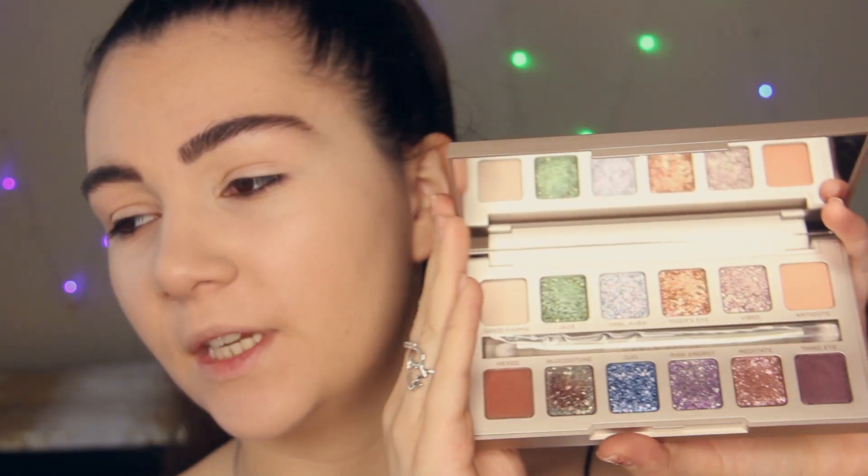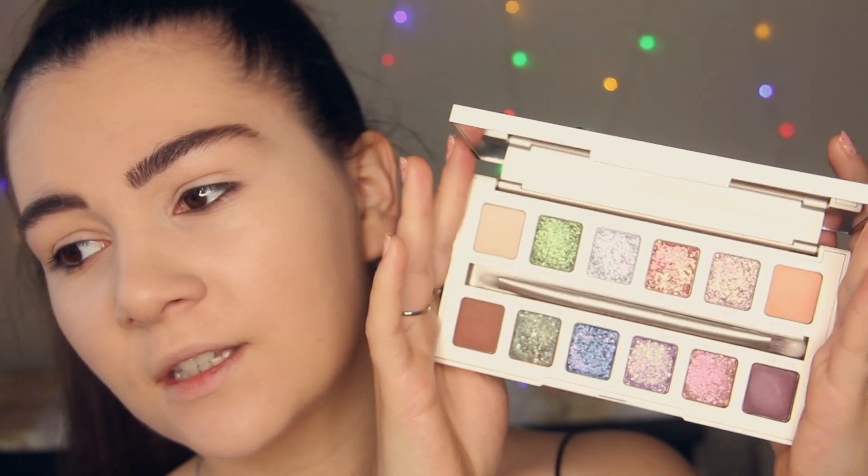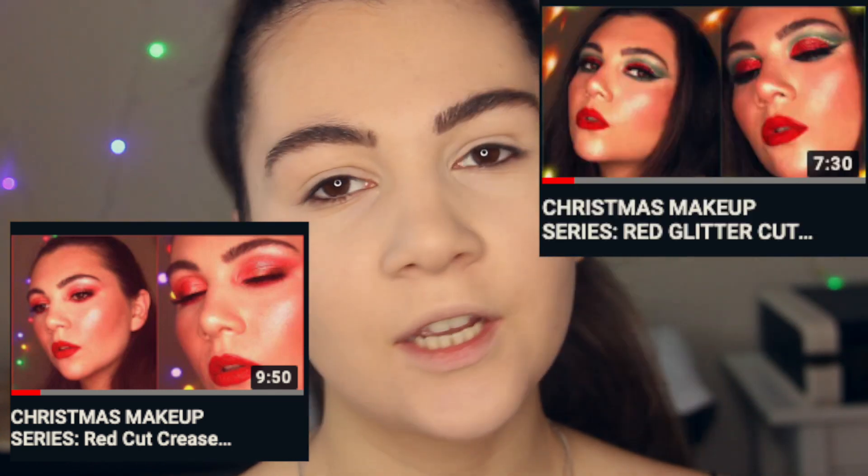Brows are done, and it's time for eye makeup — my favorite part! I'm going to use the Toned Vibes eyeshadow palette. I'm obsessed with it — it's an incredible palette with lots of shimmers and amazing colors. Today I decided to do a blue makeup look, since I already have Christmas looks with red and green. I'm going to apply a light matte shadow called Good Karma all over the lid.